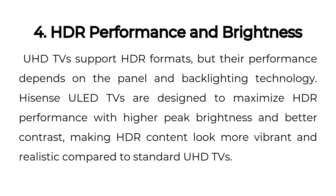4. HDR Performance and Brightness. UHD TVs support HDR formats, but their performance depends on the panel and backlighting technology. Hisense ULED TVs are designed to maximize HDR performance with higher peak brightness and better contrast, making HDR content look more vibrant and realistic compared to standard UHD TVs.